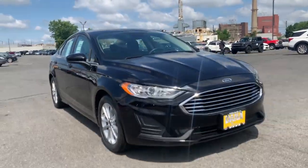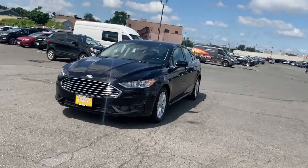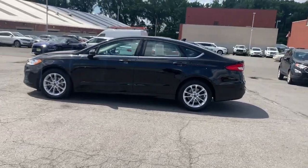Introducing the 2020 Ford Fusion. With less than 15,000 miles on the odometer, this vehicle stands out from the rest. This sleek Fusion is ready to take you wherever you need to go in stylish luxury.